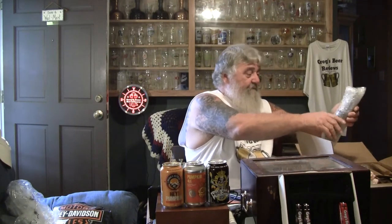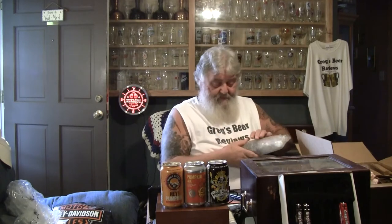Alright, the next one in the box — and this is a big box, thanks Nate, I do appreciate it. I'm sure it cost an arm and a leg to send. The shipping on beer is outrageous. This is Stone's Coffee Milk Stout. I have not seen this here — a lot of the beers that Stone does aren't sent out to this side of the east coast.